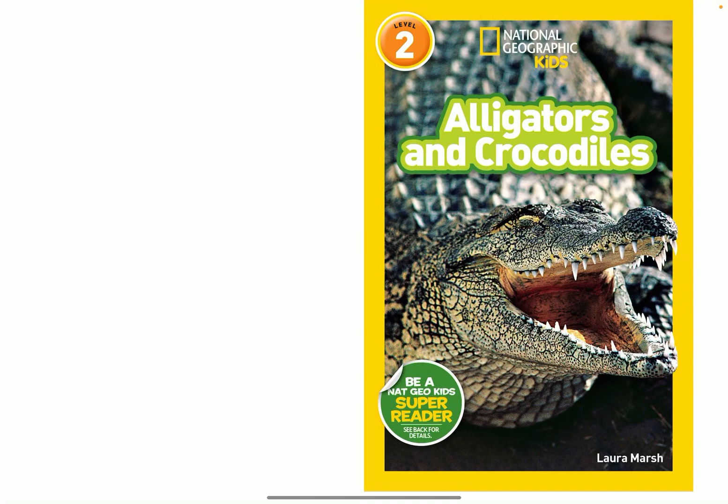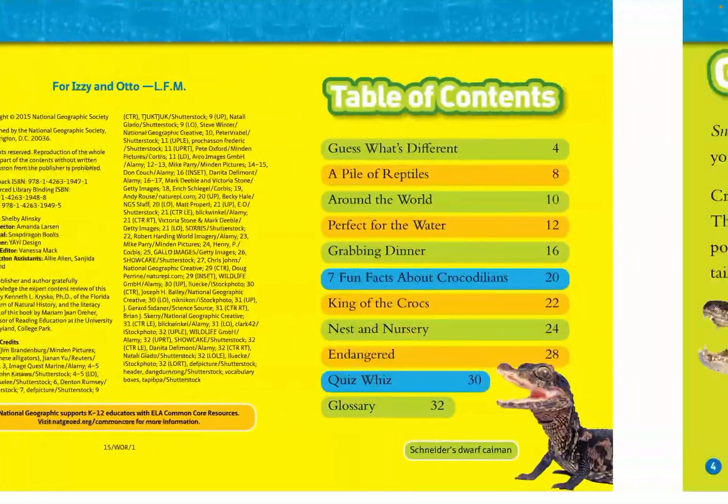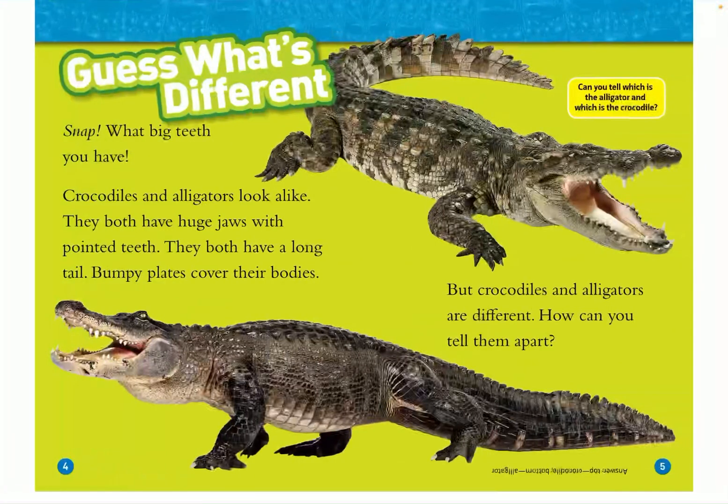Alligators and Crocodiles by National Geographic Kids, written by Laura Marsh. Guess what's different? Snap! What big teeth you have!